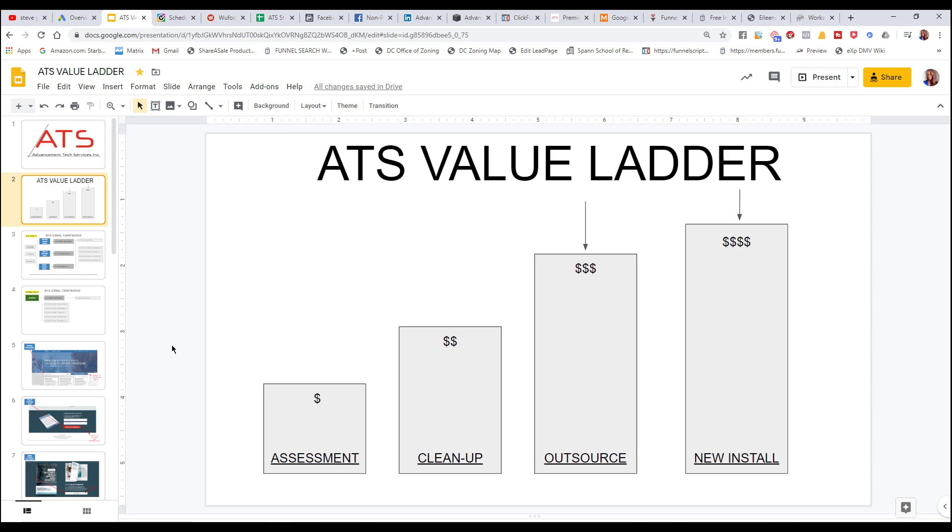We have a couple of free products that I created, because I wanted to provide something small where they had to give a little bit of information about themselves to get it — but it was a very good value for them. If they implemented it, it would actually save them a lot of money without even having to pay for anything.